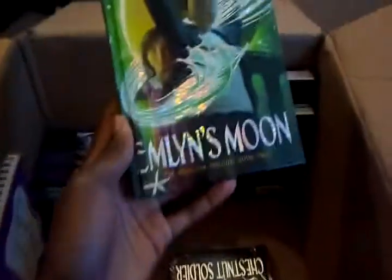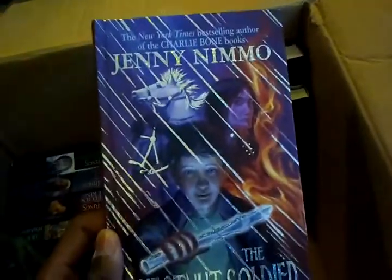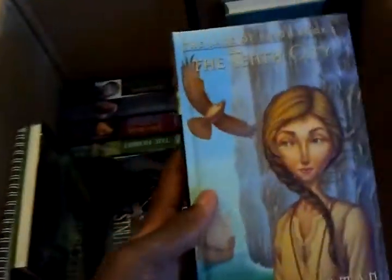Several books, of course. The Lord of the Rings plus The Hobbit. And this one — Emlyn's Moon, I guess? Book two of some series. I don't read this — actually, to be perfectly honest, I've never heard of that series.